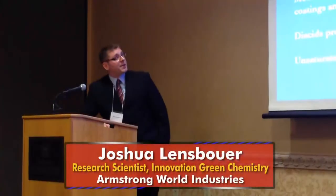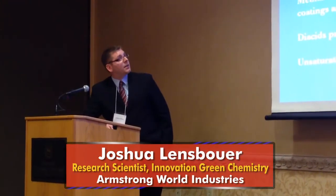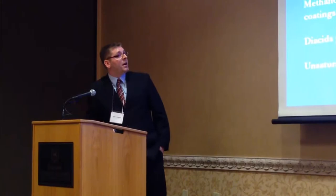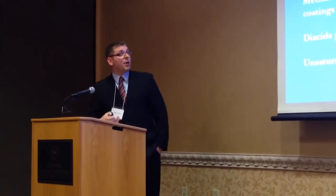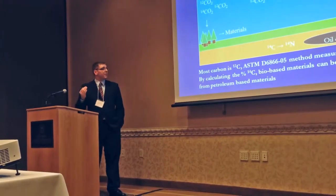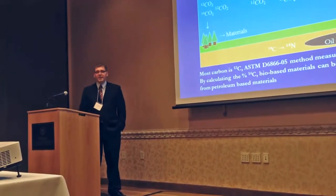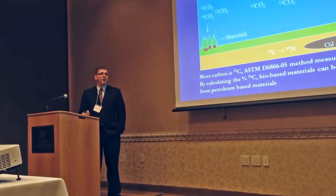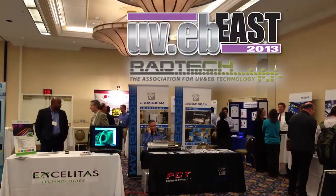Joshua Lensbauer of Armstrong World Industries gave a great talk on bio-based materials for UV coatings. The hurdles biomaterials face include the starting materials, the technology, the distribution infrastructure, and political or emotional support from the public. Acrylic acid and methacrylic acid are currently produced from petroleum, so bio-based versions made from sugar, for example, will have to be cost competitive. Overall, the lectures were informative and interesting, and I look forward to next year's conference.